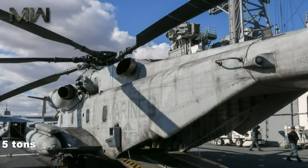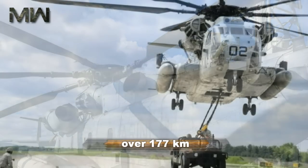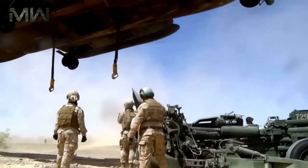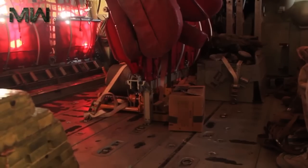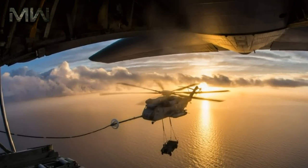Heavy lifting: the goal for the King Stallion is to carry 15 tons of cargo slung externally below the aircraft for over 177 km. This is a massive increase over the CH-53E. The CH-53K's maximum gross weight will be close to 38,400 kg — over 4,500 kg more than the CH-53E it replaces, although its outward dimensions are almost identical.